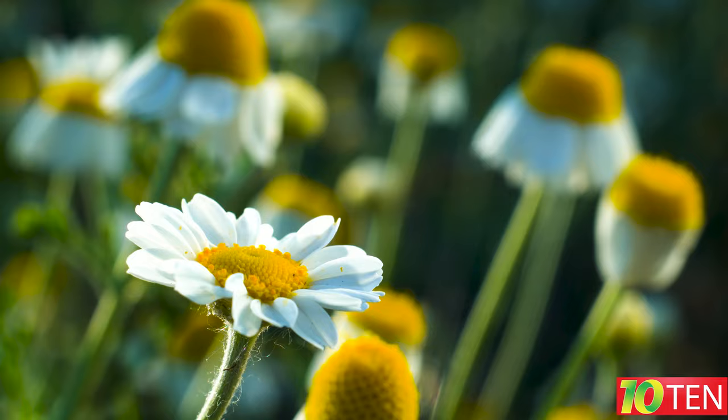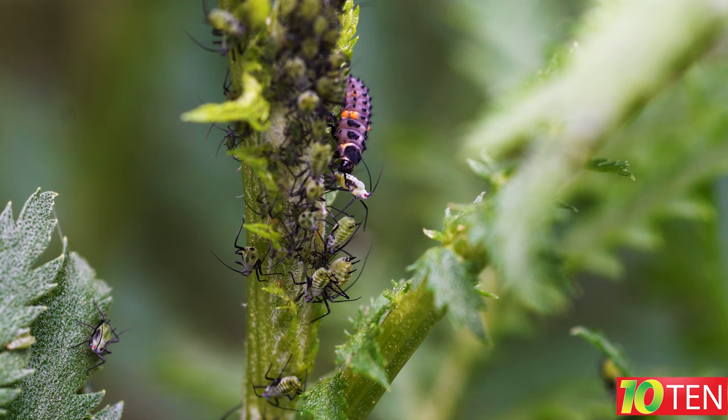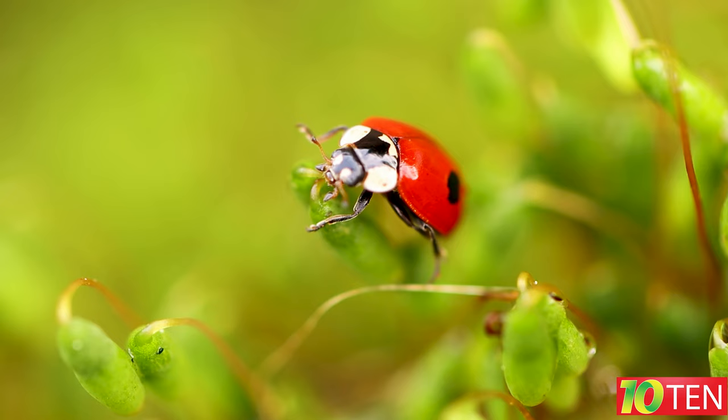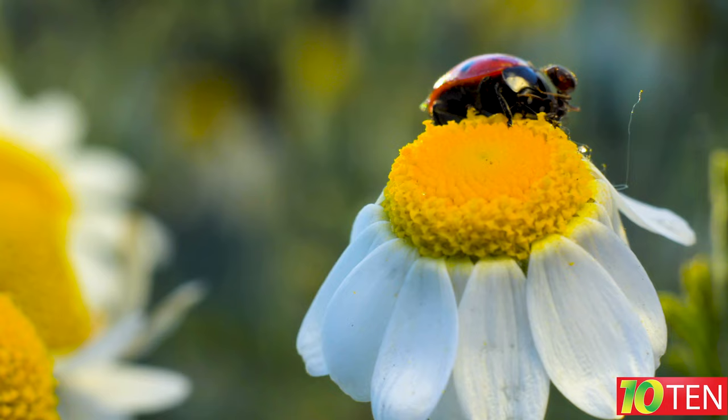Fact number three: the life cycle of a ladybug begins with an egg. The female lays eggs on the branches of plants near food sources, and an insect can lay up to a thousand eggs at a time. After 10 days, larvae emerge from the eggs; they spend about 20 days in this state. Then the larvae pupate, and after another 10 days the adults appear. The average life expectancy of an insect is one to two years.